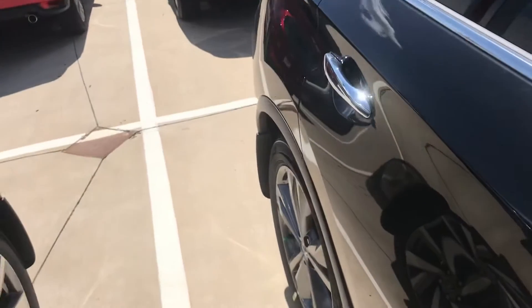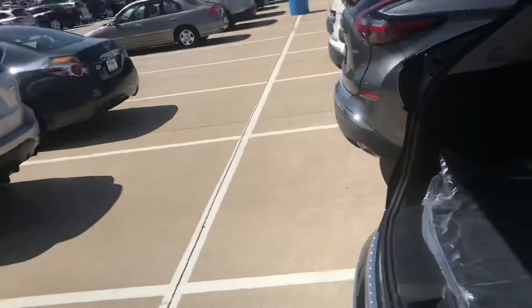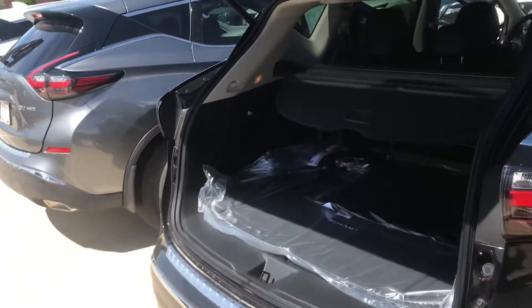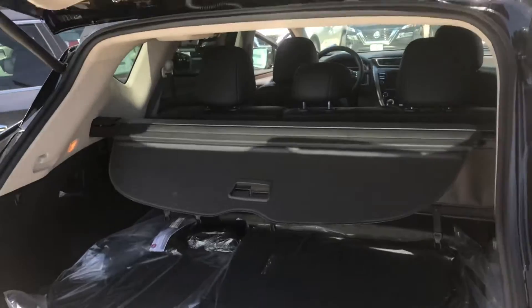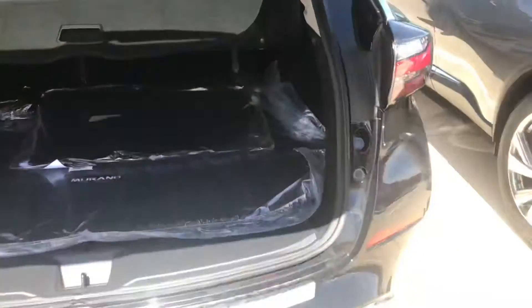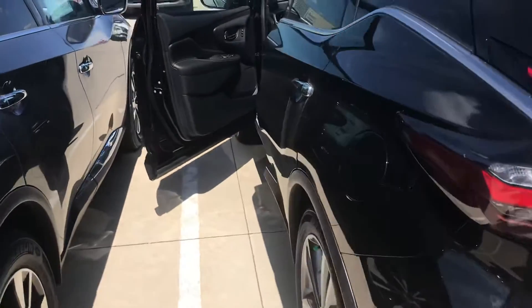Obviously the Platinum has the highest trim package available for the Murano — that's probably why you're after it. Power tailgate, all the Nissan Safety Shield that comes standard in all Nissans now: automatic emergency brakes, blind side detection, rear assist brakes, high beam assist, and much, much more.